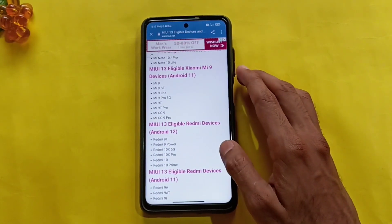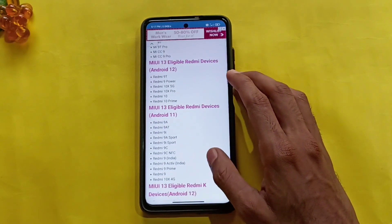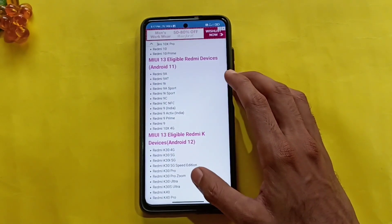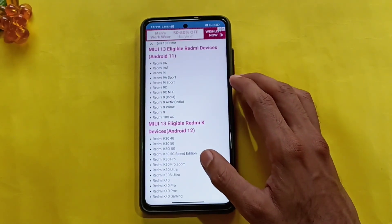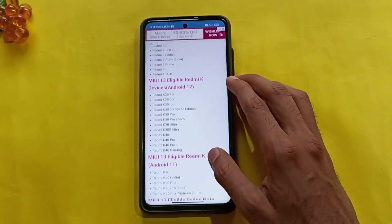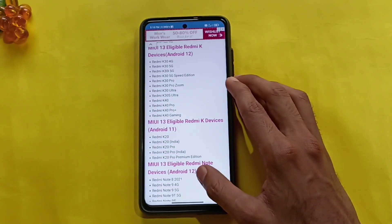Redmi 9, Redmi 9 Power, Redmi 10X 5G, 10X Pro, Redmi 10, 10 Pro, Mi A13 Android 12. Redmi 10X 4G, Redmi 10X 5G. This is the Android 11 Plus MIUI 13 update.